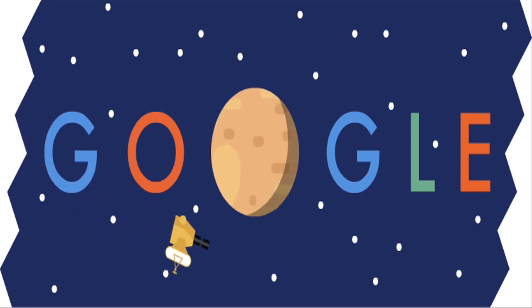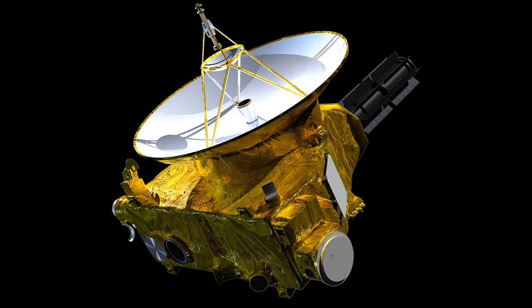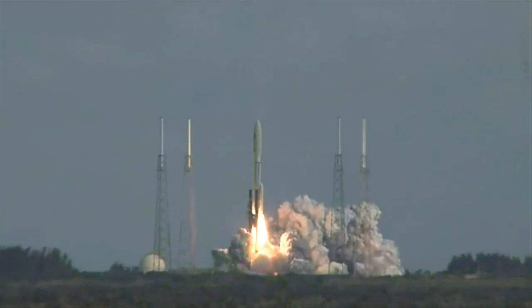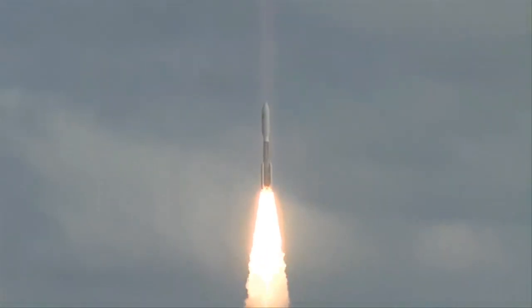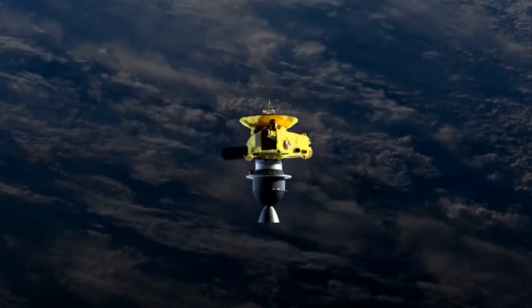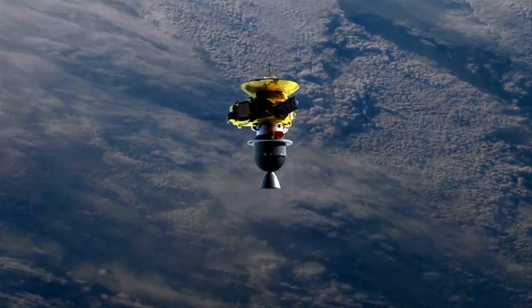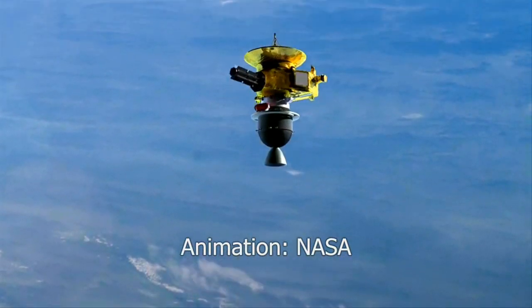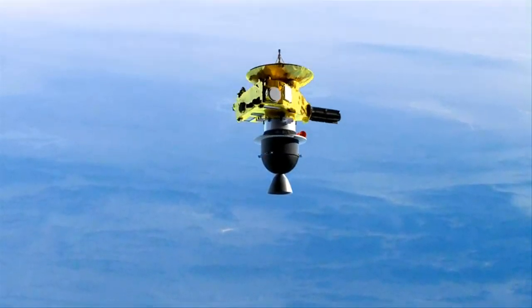Today, 14th July 2015, the search engine Google is showing an animated Doodle to mark NASA's New Horizons Pluto flyby. The New Horizons was launched by NASA in 2006, and it is nearing Pluto today after traveling for more than nine years. Today the New Horizons probe will fly by Pluto, the first spacecraft to do so. NASA plans for New Horizons to take detailed measurements and images of Pluto and its moons.